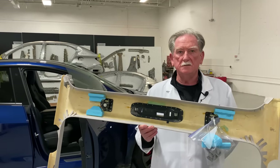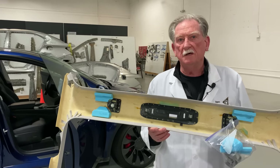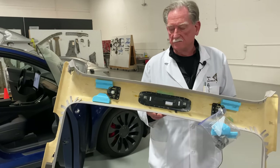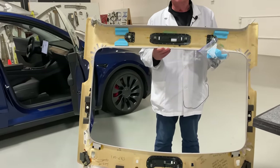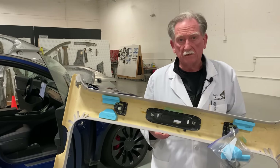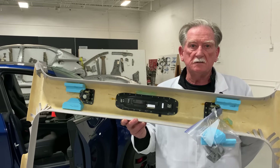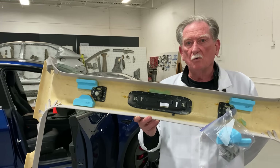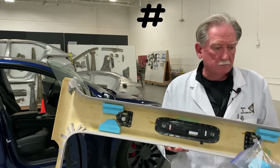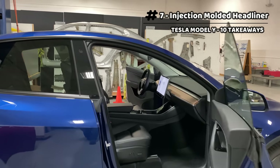My hand right here is the Tesla Model 3 headliner. Normally I'm not terribly impressed with headliners — for the most part they're always the same, with glass fiber and compression molding. We look at that as the normal way of getting the job done. Now let's talk about what we got in the Model Y.